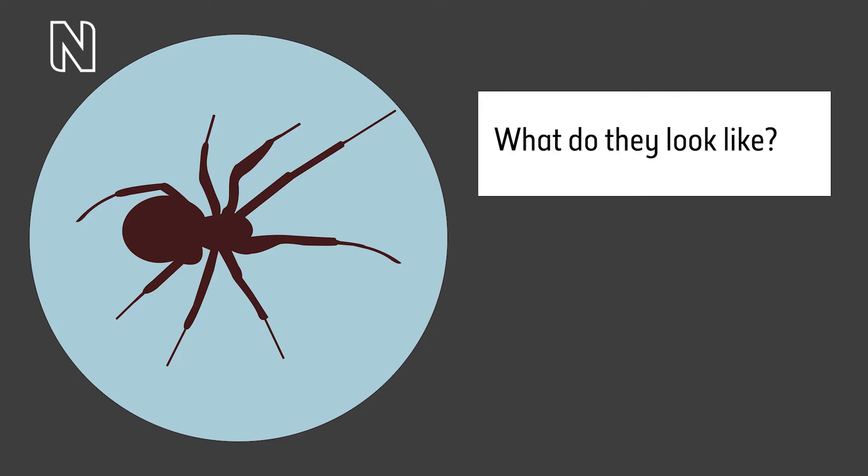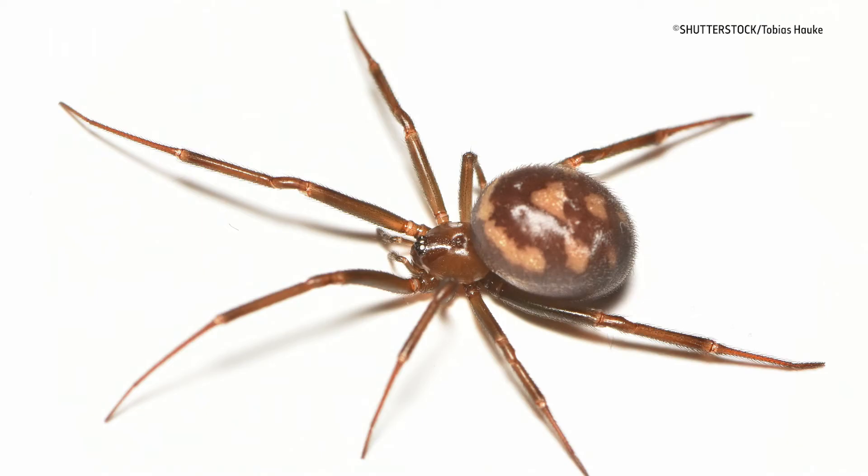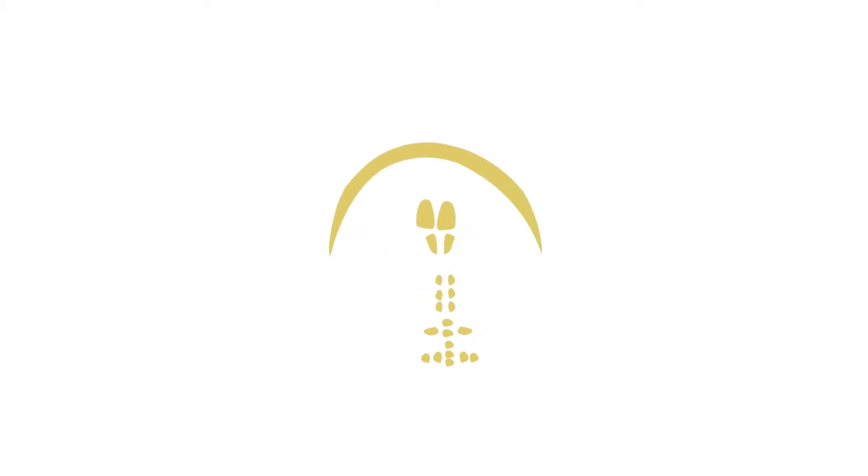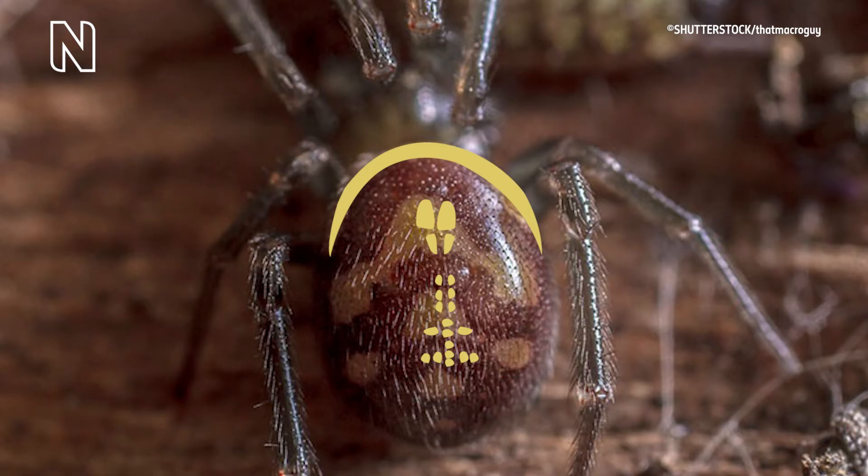On-screen text reads 'What do they look like?' All species have distinct sets of markings on their abdomens. They have a narrow white or lighter band around the front of the abdomen towards their head, and also markings that vary by species. However, all of these marks can be faded or missing, especially in adult females.